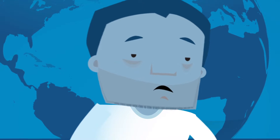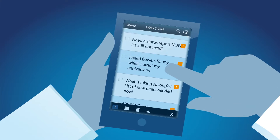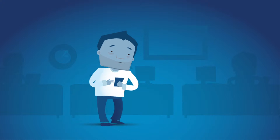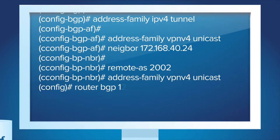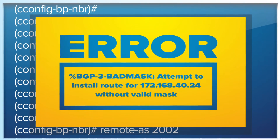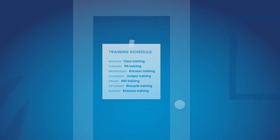Does anyone have a tougher job than the network engineer? Networks are bigger and more complex than ever. Management is screaming to deploy services and configure equipment faster, and staffing is down. Today, network engineers struggle with local command line interfaces to manage individual equipment, a manual process that is tedious, error-prone, and hard to debug. Further, companies waste time and money training staff on each vendor's specific tools.